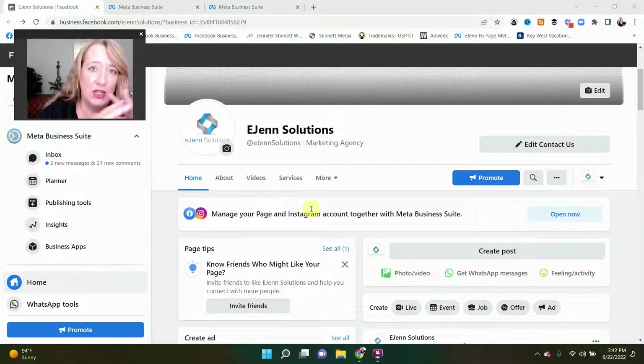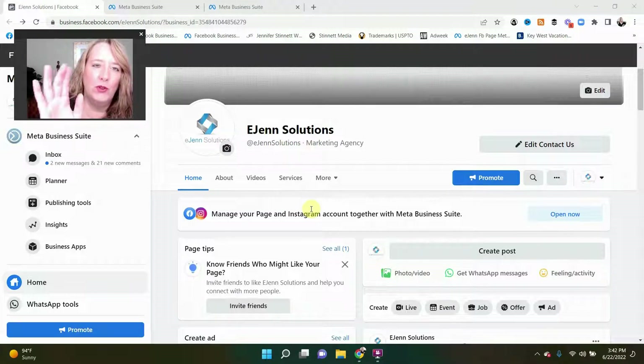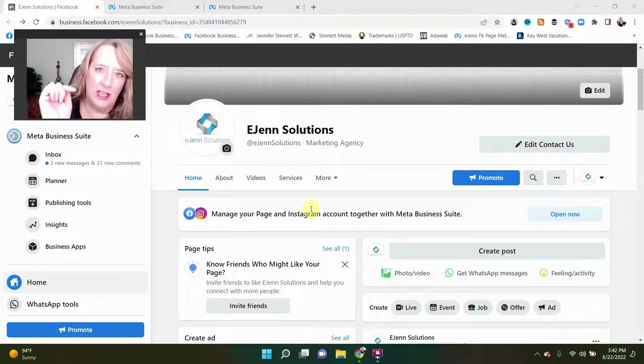The second thing that you need to have is you need to connect your Facebook business page and your Instagram together. And you can only do that by having your Instagram account changed from a personal account to a business account. If you don't know how to do that, I'll leave a link in the description below that will show you how to change it from a personal account to a business account. When you make that change, you'll be able to connect that to your Facebook business page, and then you'll be able to manage both of the things in what I'm going to describe to you next.